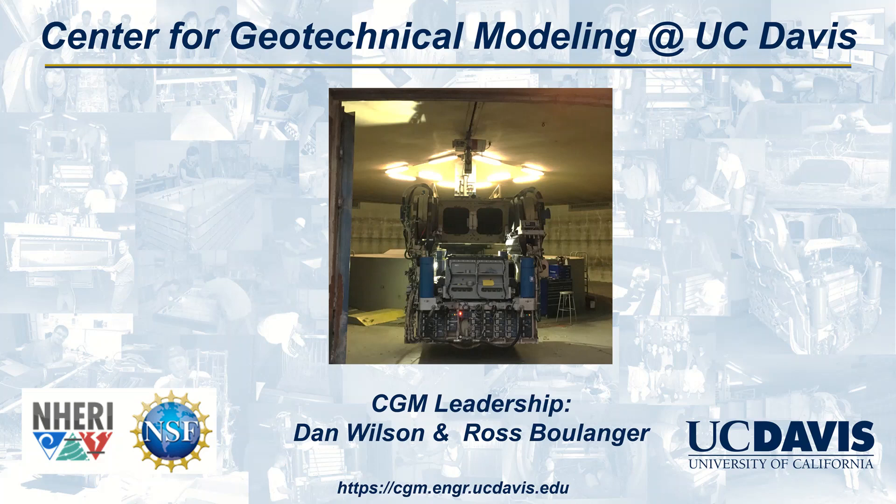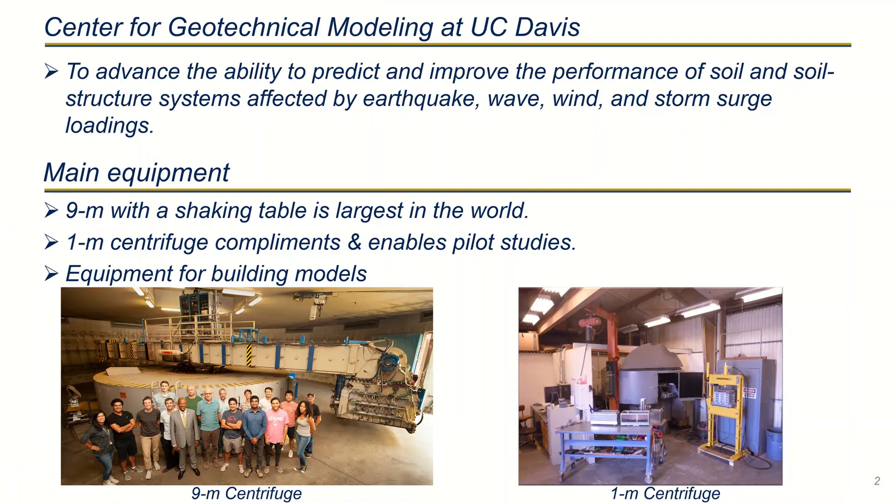The Center for Geotechnical Modeling is located at UC Davis. The center is operated and managed under the direction of Dan Wilson and Raj Boulanger. The research performed at the center is to advance the ability to predict and improve the performance of soil and soil structure systems affected by earthquake wave and storm surge loading.